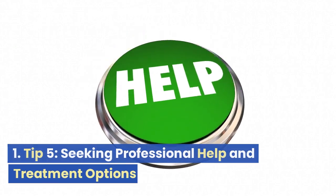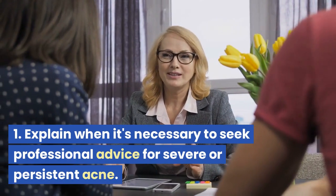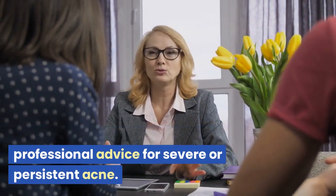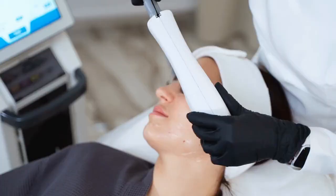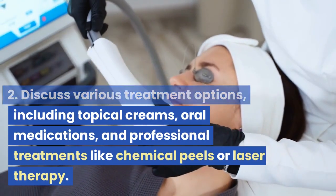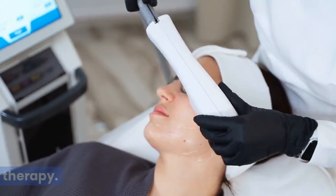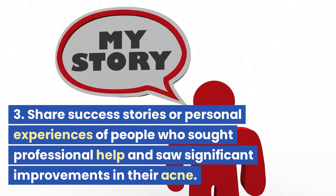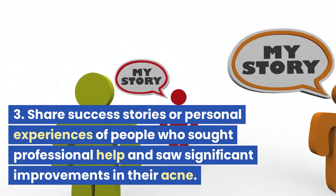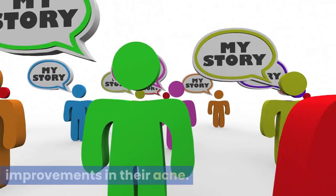Tip 5: Seeking Professional Help and Treatment Options. We'll explain when it's necessary to seek professional advice for severe or persistent acne, discuss various treatment options including topical creams, oral medications, and professional treatments like chemical peels or laser therapy, and share success stories of people who sought professional help and saw significant improvements in their acne.